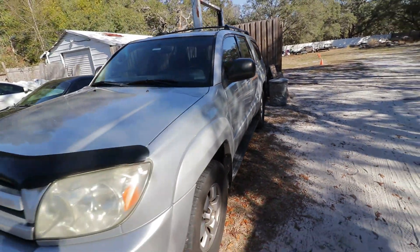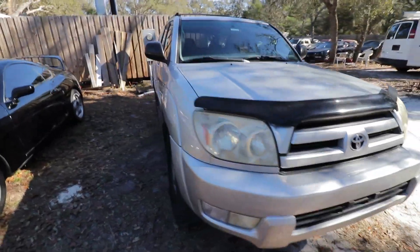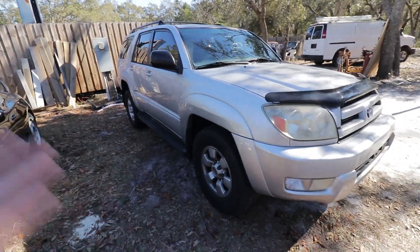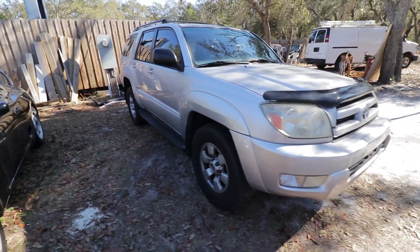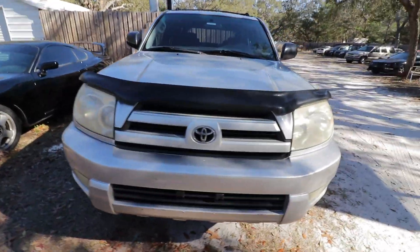If you bought a new one and you had a payment, you're going to be making that payment every month. If you pay cash for something like this, you don't have that. And regardless of whether it's a new vehicle or not, you're still going to be doing tires, brakes, oil changes, and regular maintenance. Stuff is still going to break whether it's new or not, so I just don't really see the point.